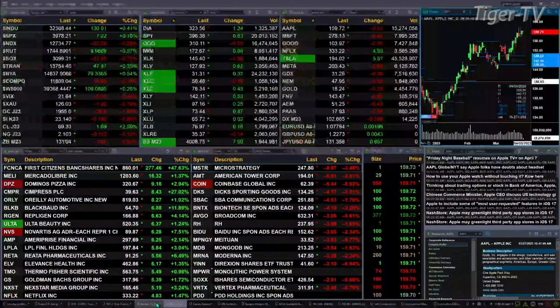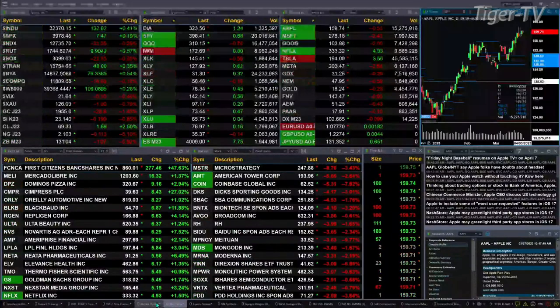Natural gas up 11 cents. On the 30-year treasury, pretty much down at 131.04 — that's down 1.7 ticks.